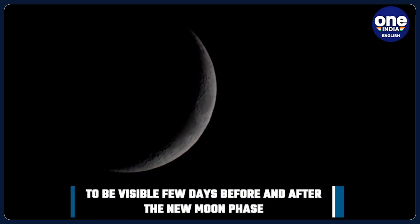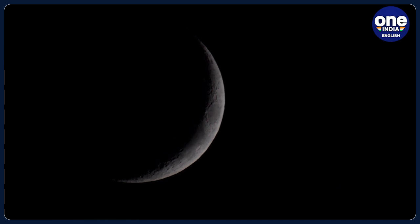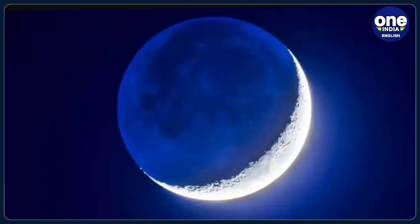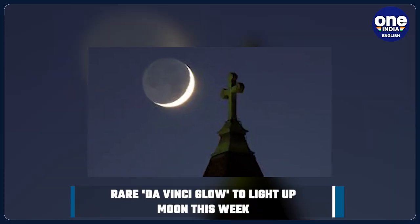This sunlight reflected by our planet is termed Earthshine, and it will render an airy glow to the Moon. Earthshine typically becomes most prominent between April and June and is easiest to notice around the New Moon phase, when most of the Moon disappears in the darkness of Earth's shadow.